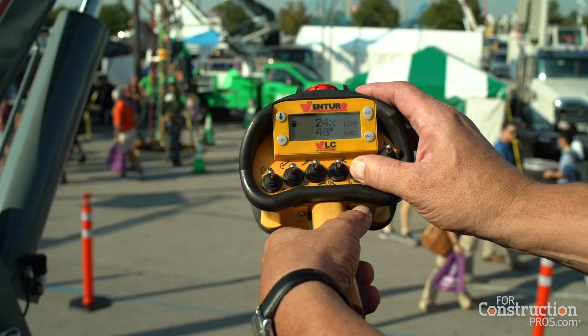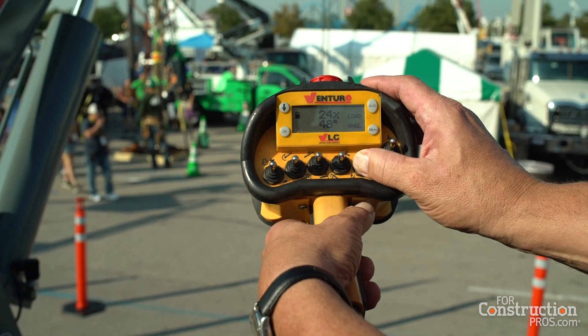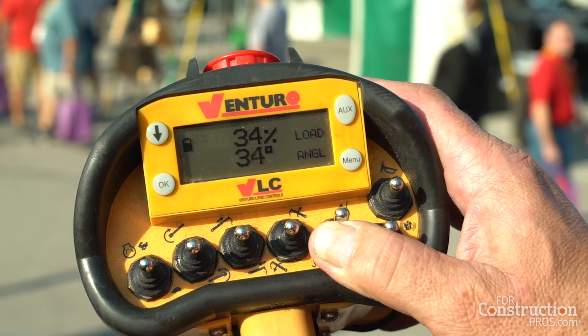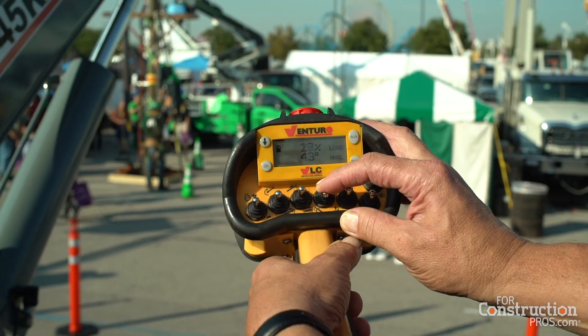I am Brett Collins from Venturo Manufacturing and I'm here today to talk about the VLC — Venturo Logic Controls — new system for all of our hydraulic cranes. We have developed an industry-new technology that incorporates radio remotes and several other safety features.